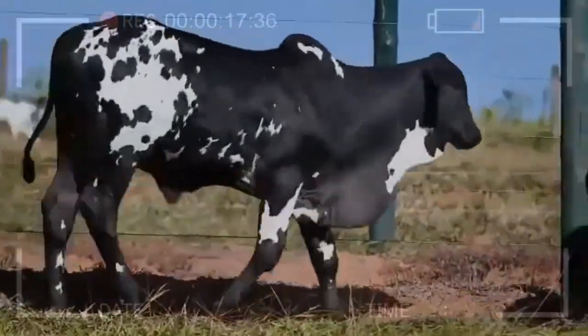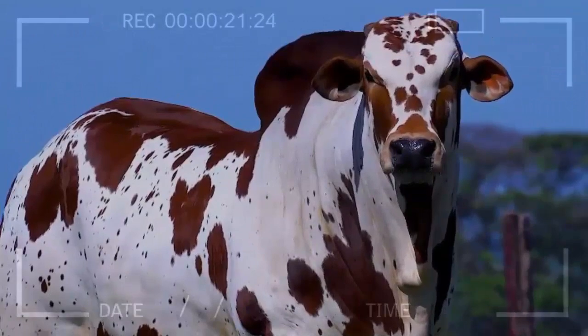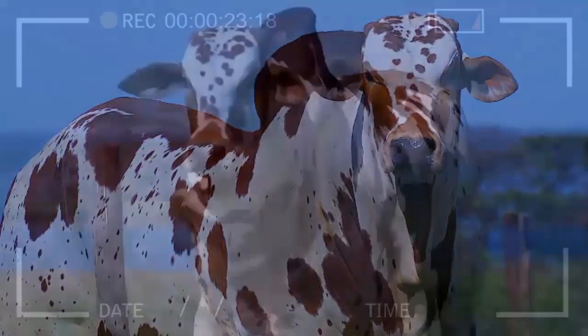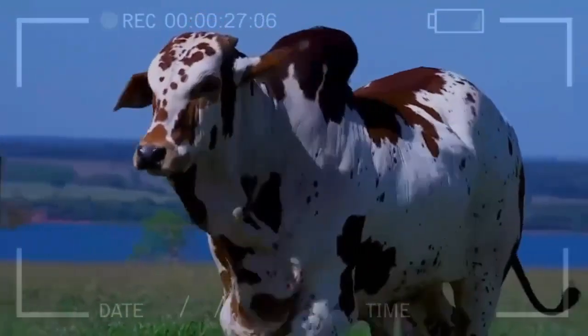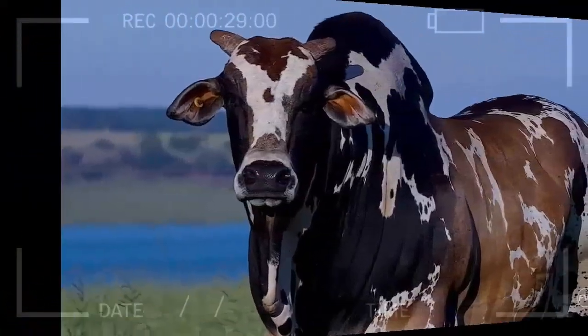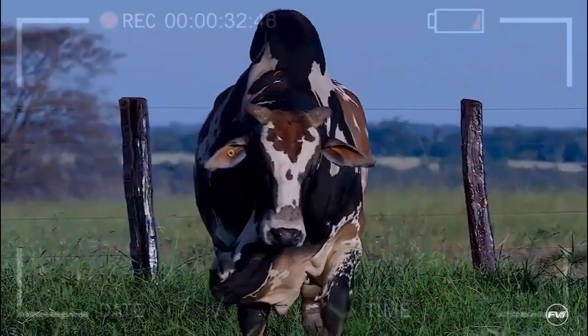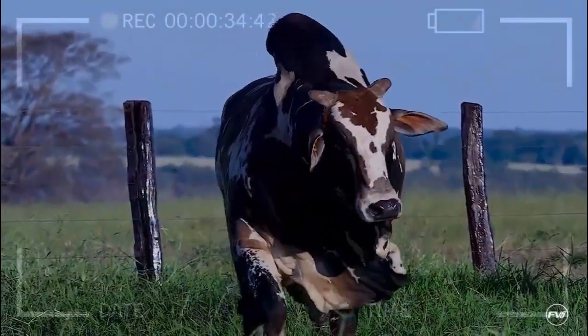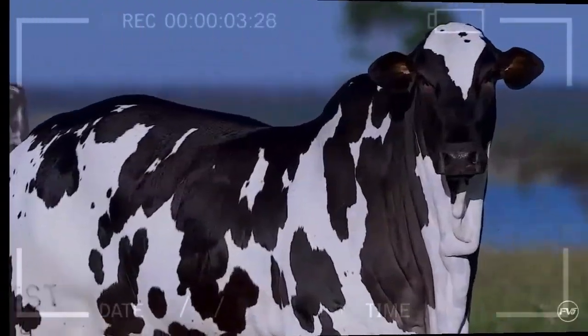In terms of size, Nellor Pintado cattle are large animals. The males, known as bulls, can reach an average height of around 1.50 meters at the shoulder and weigh approximately 600 kilograms. The females, known as cows, are usually slightly smaller than the bulls, with an average height of 1.40 meters and an approximate weight of 450 kilograms.